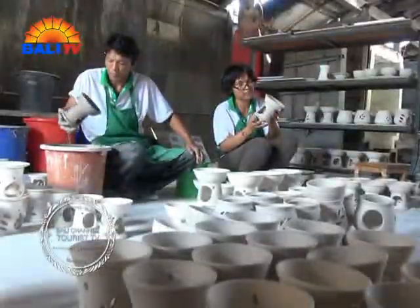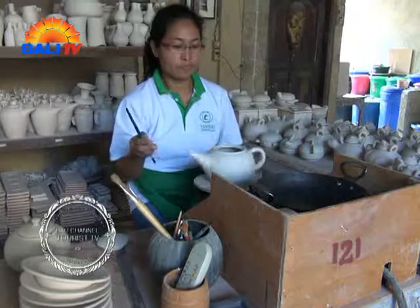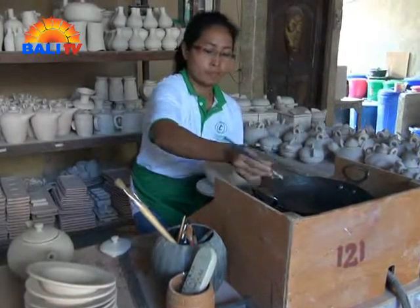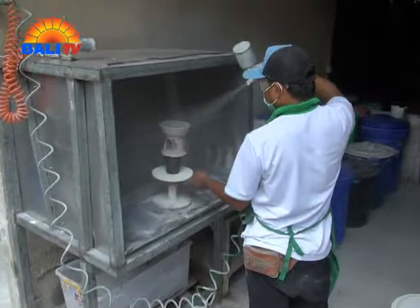The art of ceramics has provided many job opportunities for local communities. Nowadays, ceramic workshops and studios can be seen in almost every corner of the village, which is why it is dubbed the pottery village.